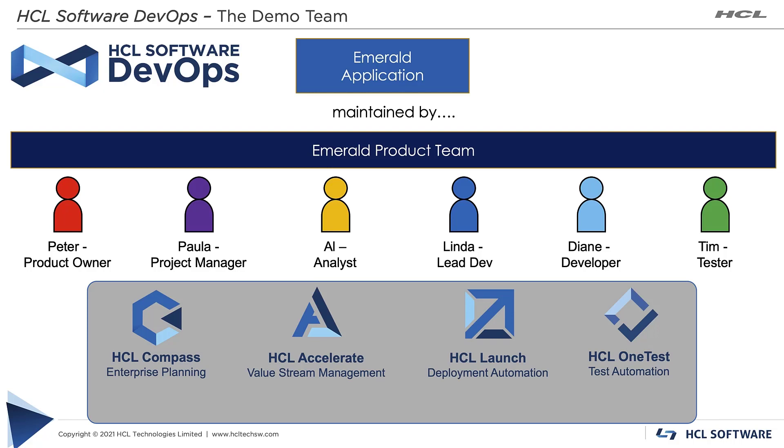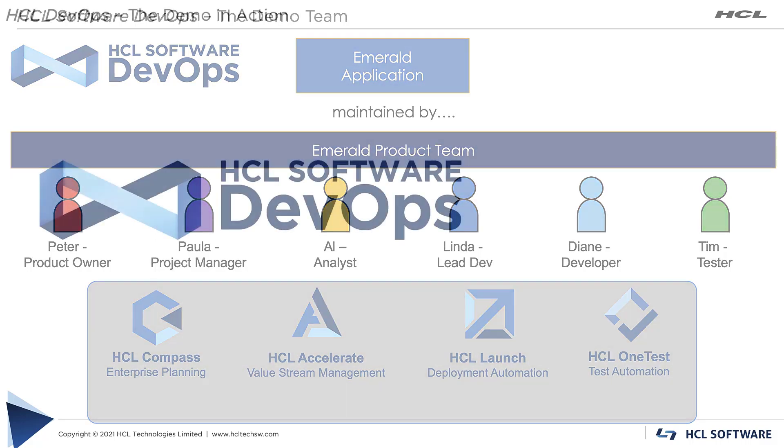The technologies used in this demo include HCL Compass for enterprise planning, HCL Accelerate to manage the value stream, HCL Launch for deployment automation, and HCL One Test Server for test execution orchestration and test data fabrication. All of these solutions are deployed on HCL SoFy, HCL Software's cloud-native solution which makes Kubernetes easy. I simply selected the products from the catalog and clicked deploy — within minutes the solutions were ready.